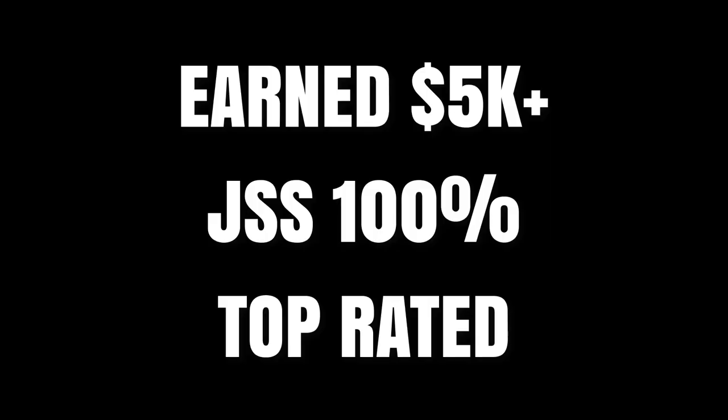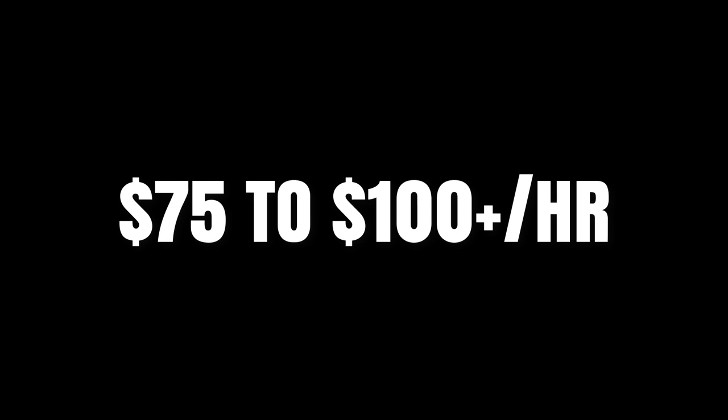Once you get over five thousand dollars earned, you've got 100% JSS, top rated status, you're an expert with lots of credibility and reviews — now we're looking at seventy-five to one hundred dollars or more per hour. Whether you're a highly specific expert or a bit more generalized, at five thousand dollars or more showing on your profile you can still display those rates and attract clients.